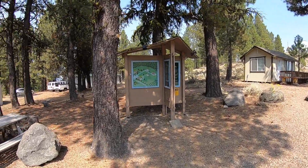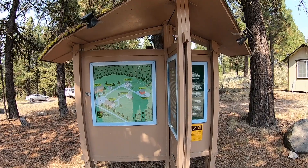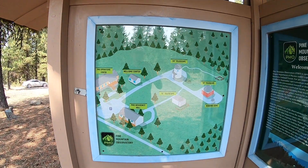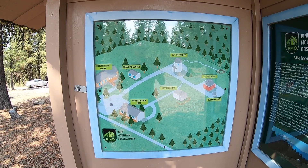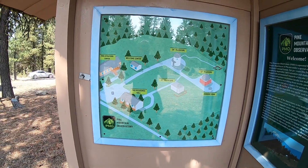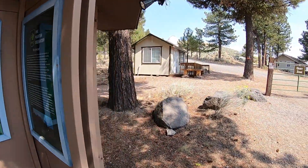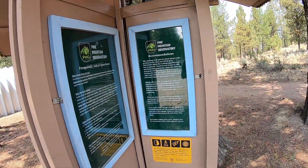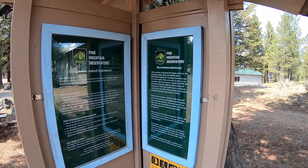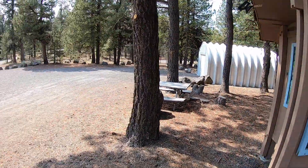When you show up, the first thing we want you to do is check out our awesome kiosk with some brand new signage. Here's a map of the place that we had done — we sort of think it's kind of cool, it looks a little bit like Animal Crossing. We're going to walk and show you each of these buildings. And over here on the other side we've got just some facts and recommendations on what we want you to do and how you can best enjoy a visit to Pine Mountain.